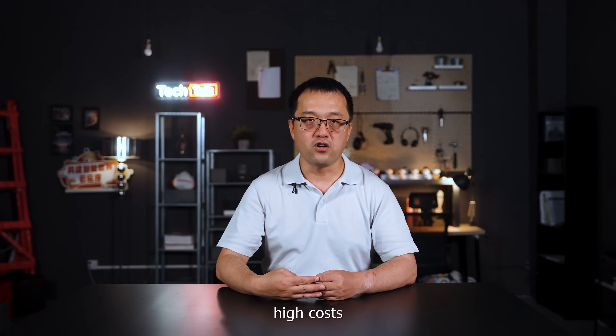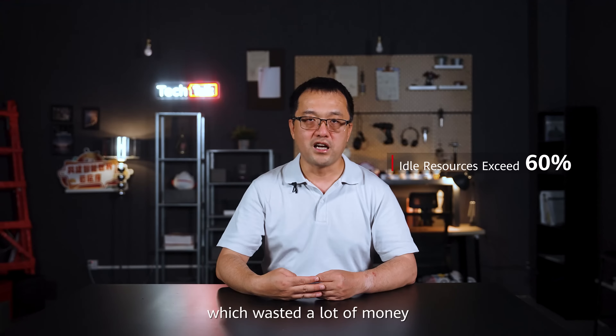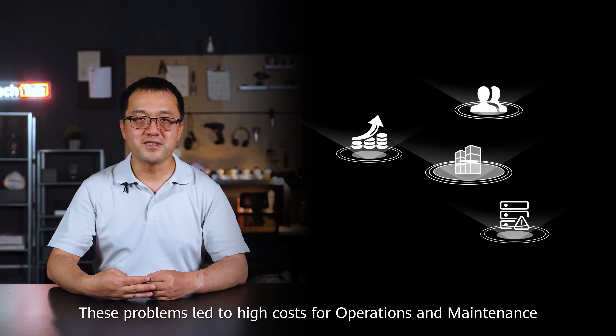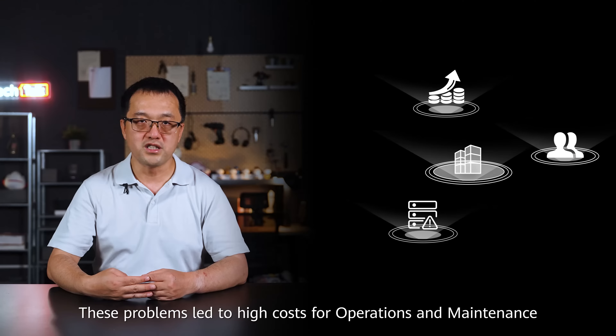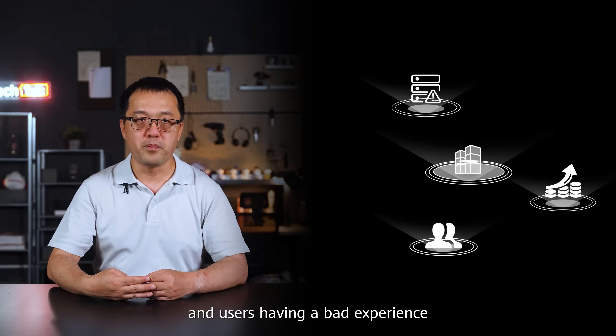This could stop services from working and make the company lose money during important busy times. Fourth, high costs. Resources were not used well — over 60% of their computer resources were often not used, which wasted a lot of money. These problems led to high costs for operations and maintenance, service problems, and a bad user experience.